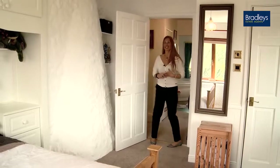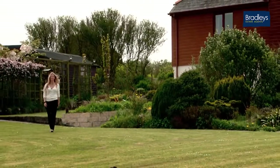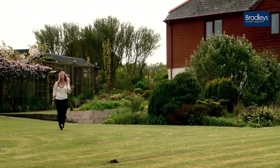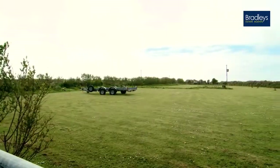The gardens surround the house, so you have sun throughout the day and there are numerous seating areas. There's also a vegetable patch, fruit cages, a pond and a nature reserve.